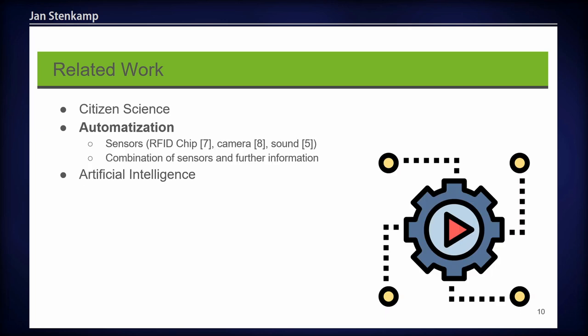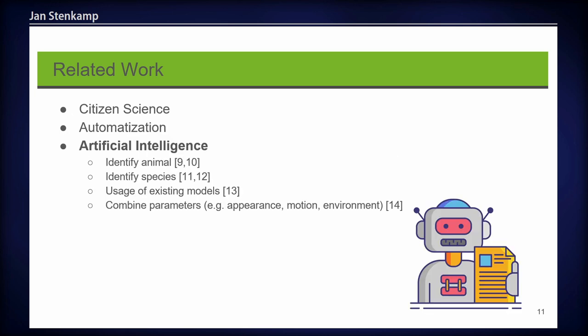However, continuous data gathering is also time-consuming for citizens, and therefore it's quite useful to use automation. This can be done by several sensors — for example, an RFID chip, a camera, or even a microphone to record sound. It's also possible to combine different sensors. Artificial intelligence can be a game changer: AI can identify an animal and also identify the species. You can use already existing models, train your own model, and combine different parameters such as the animal's appearance, motion, and environment to raise the probability of the prediction.